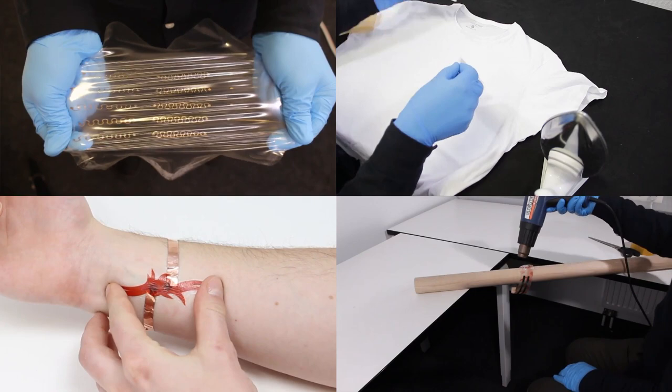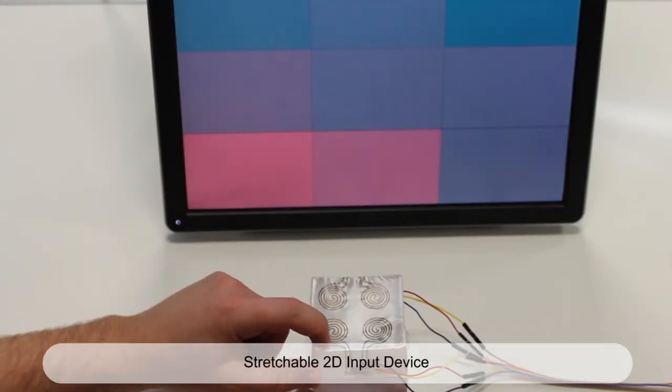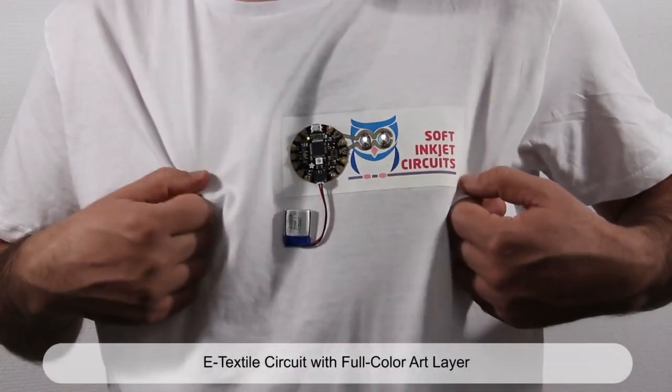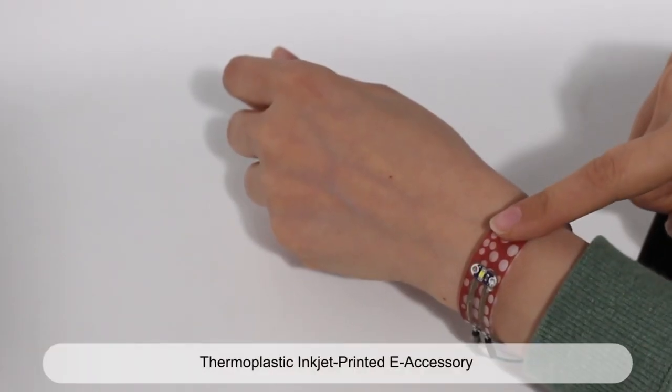Our versatile approach supports rapid prototyping of soft circuits in diverse application cases, for instance, fabrication of new stretchable input devices, inkjet-printed textile circuits, printing of electronic skin tattoos, or inkjet-printed e-accessory.